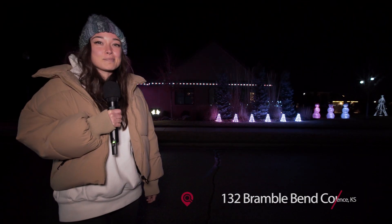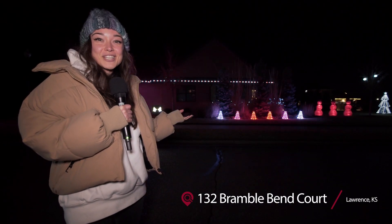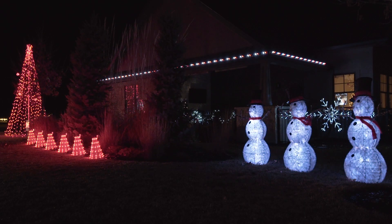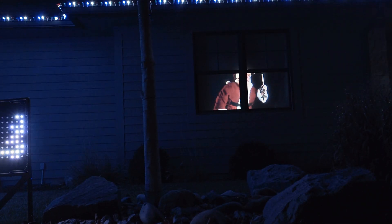We're at 132 Bramble Bend Court where the sparkling silver lights are synced up to 96.7 FM, and you can see a hologram of Santa stealing cookies in the window.